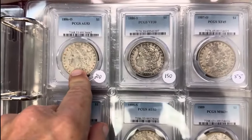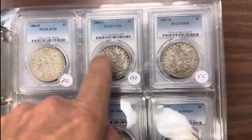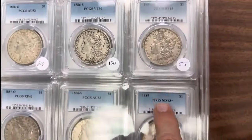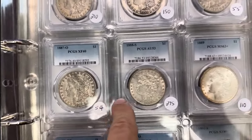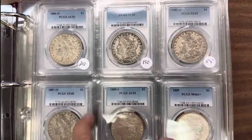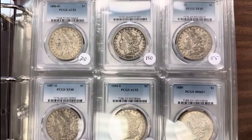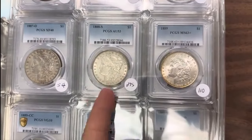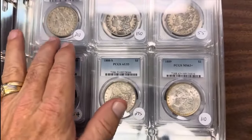Here is a perfect example of some of those dates they do that with: AU53, 86O; got an 86S; 87O Extra Fine 45; 87O Extra Fine 40. These are all the types that in the higher grades are condition rarities — they will go up in value the higher they grade. And an 88S San Francisco Mint, and also your O-Mints.